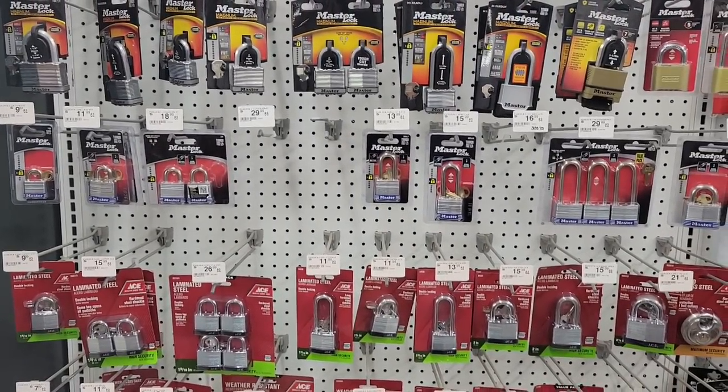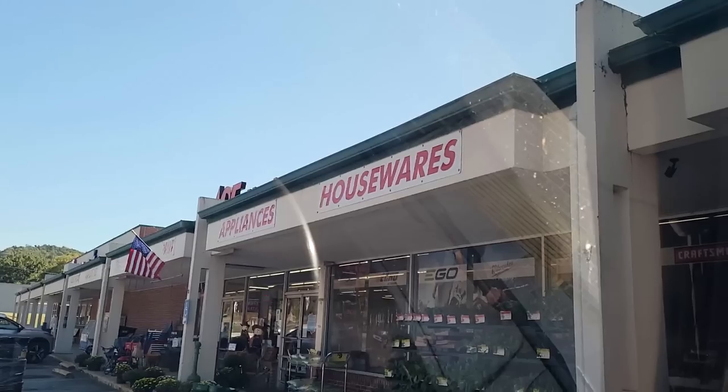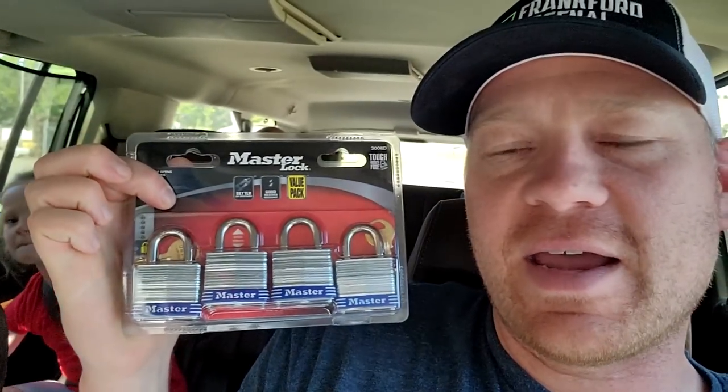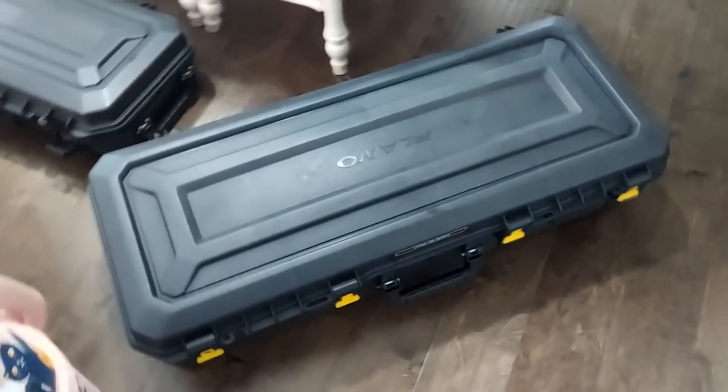They've got a bunch of locks and I think I'm going to go with these ones. Got four locks for the case — all with the same key. That's nice because I'm bad about losing keys. Jackson said they'd have locks, and he was right. Air five for Jackson.